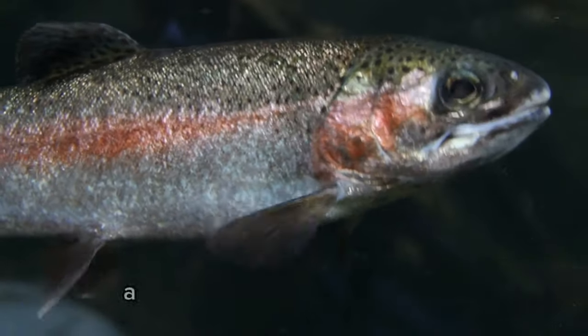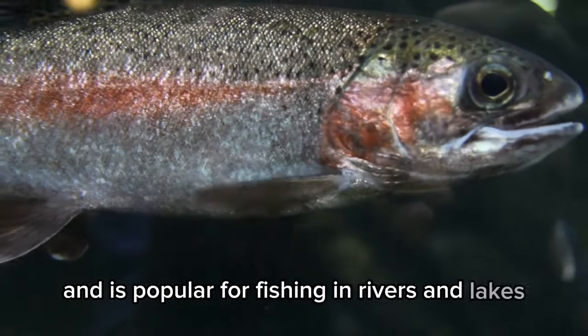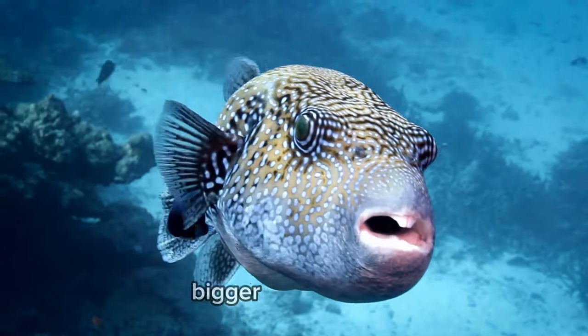Rainbow trout. A fish that can have many colors and is popular for fishing in rivers and lakes. Pufferfish. When scared, they puff up into a ball shape to make themselves look bigger to predators.